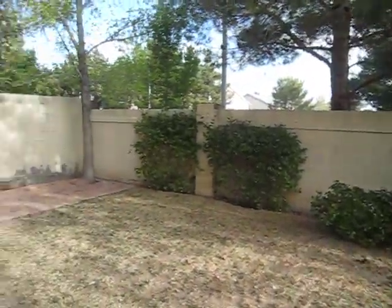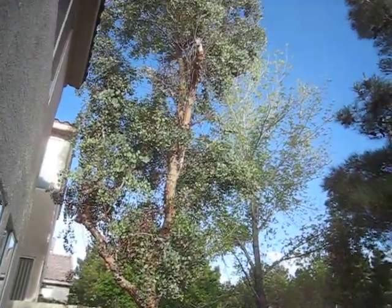This leads to the backyard. Nice mature landscaping. A little bit of grass still remaining. Eucalyptus trees. Nice.